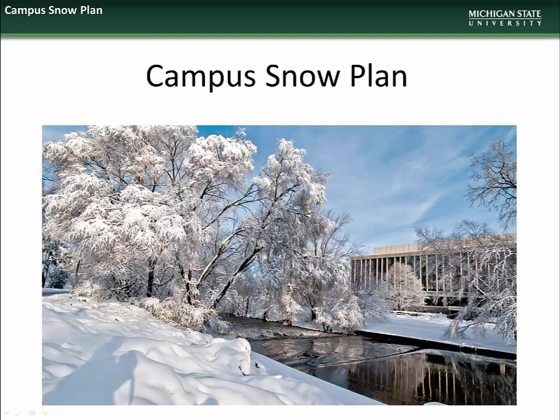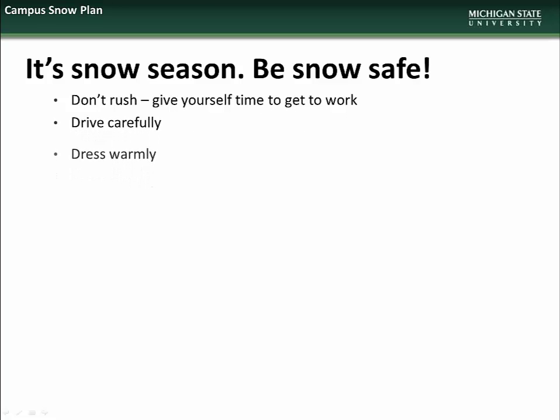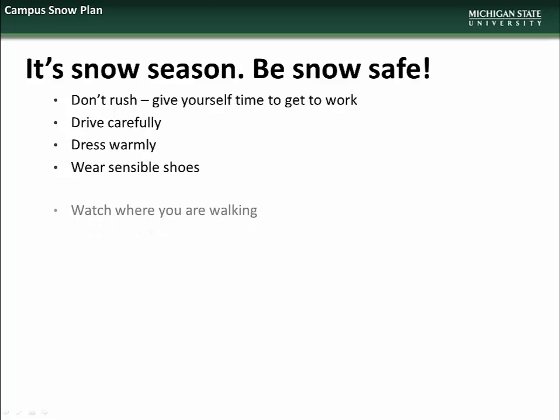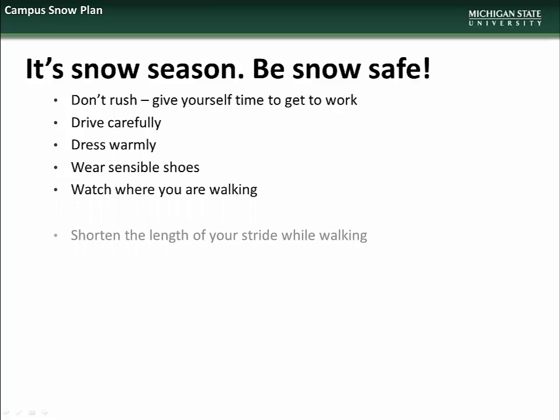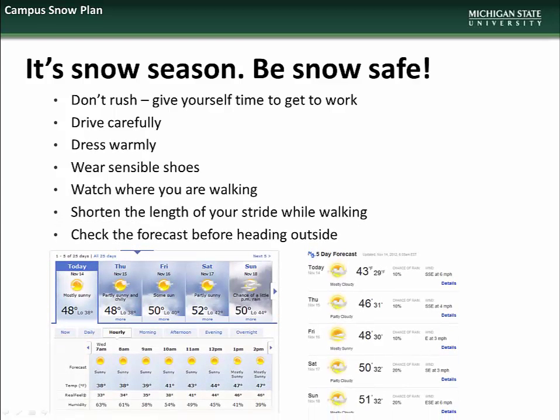We begin this month's presentation with an overview of the campus snow plan. Winter is now with us, and so when conditions warrant, we ask that you practice good snow safety by giving yourself extra time to travel to work, driving carefully, dressing warmly, wearing sensible shoes with good traction, being extra aware of where you are walking and the condition of your path, shortening the length of your stride, and remembering to check the forecast before heading outside.